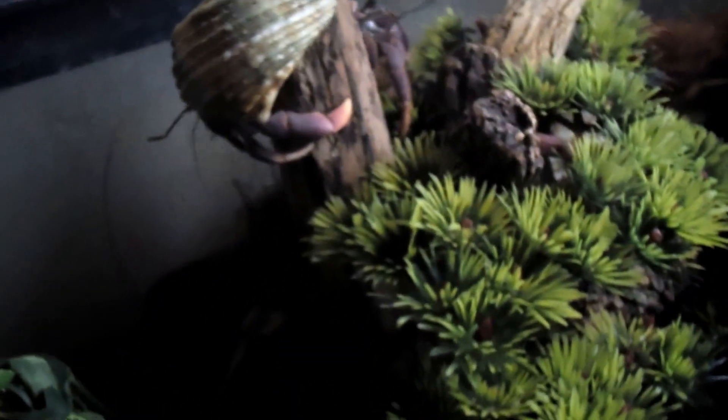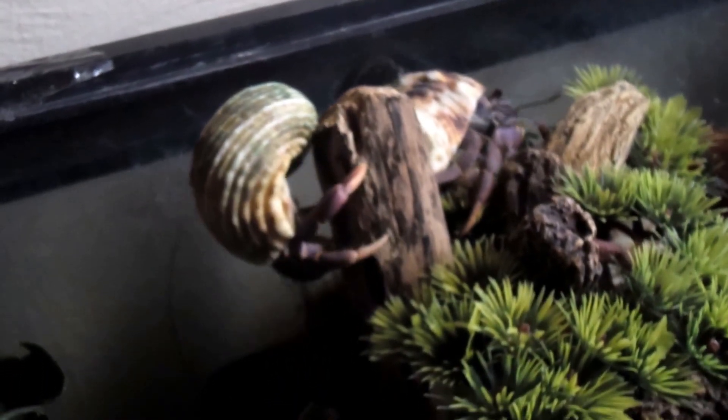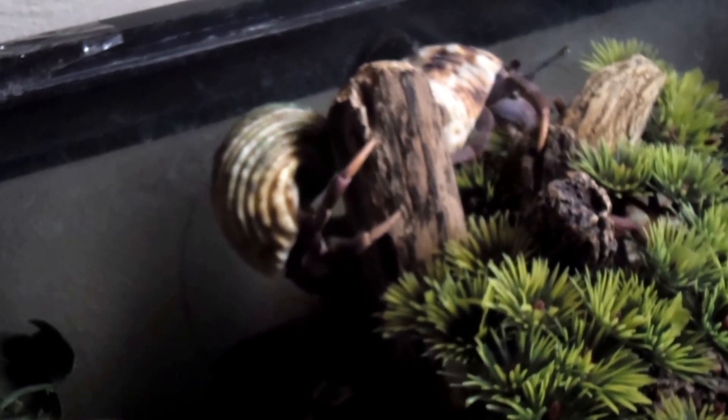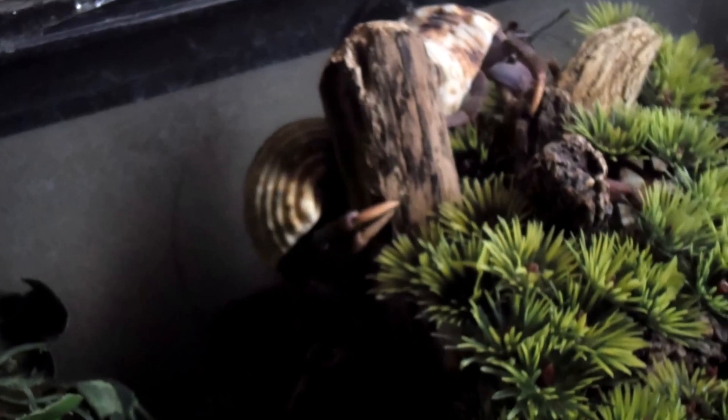Some basics about hermit crabs: they need a warm, humid environment. They breathe through modified gills, so the humidity should be around 80%. 75% would probably be okay, but you don't want to go below that — it just gets a little dry.